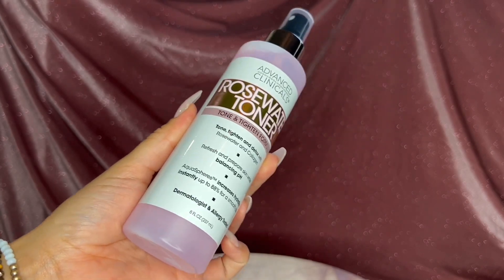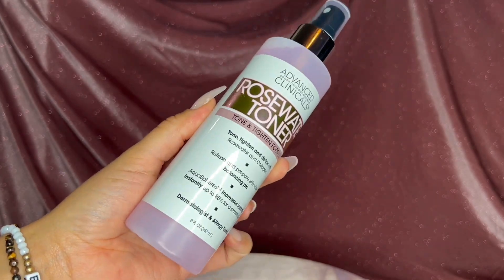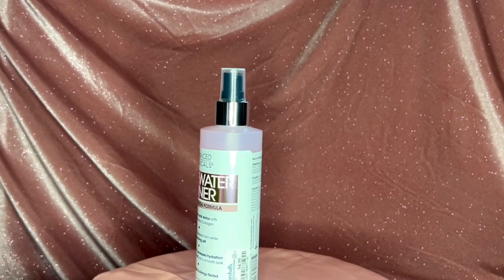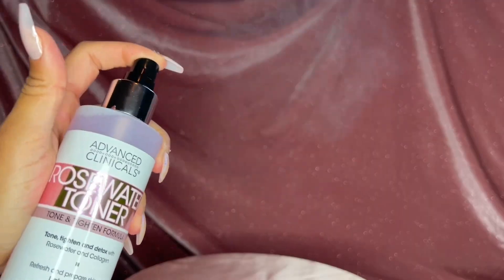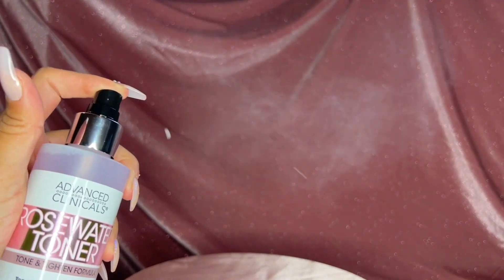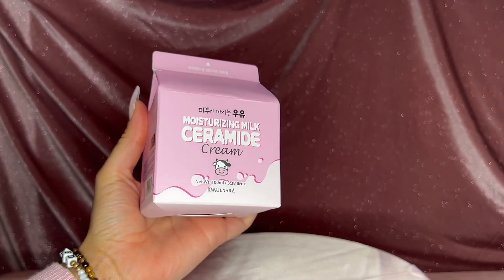Moving on to this rose water toner — it's great for tightening, toning, and just making your skin feel really nice and hydrated. If you have sensitive skin, this is perfect for you.